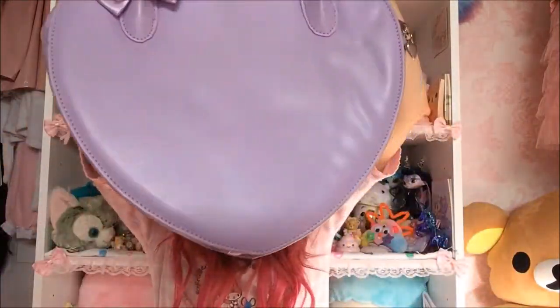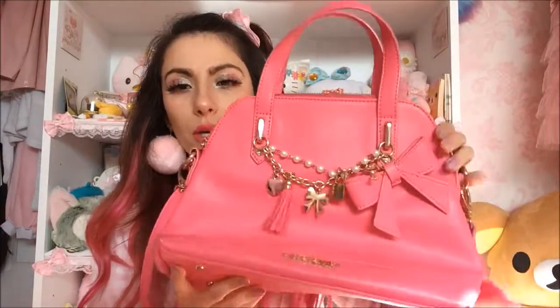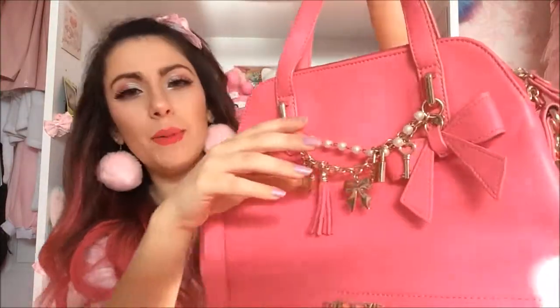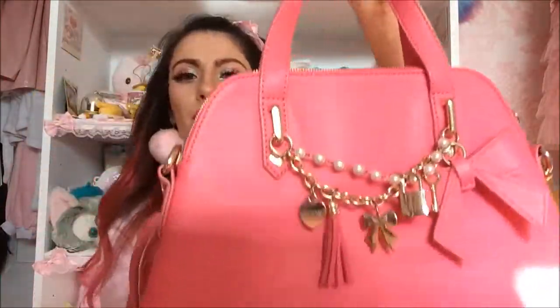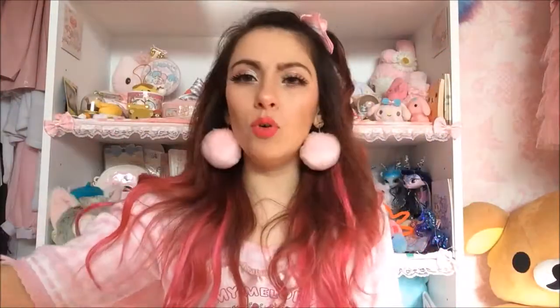I didn't have any purple bags so this was needed — a standard heart shape is always good. Here's another Floozy bag. I love me some hot pink! It's got a fluffy pom-pom from eBay, little tassels, love hearts, and a shoulder strap. Decent size.